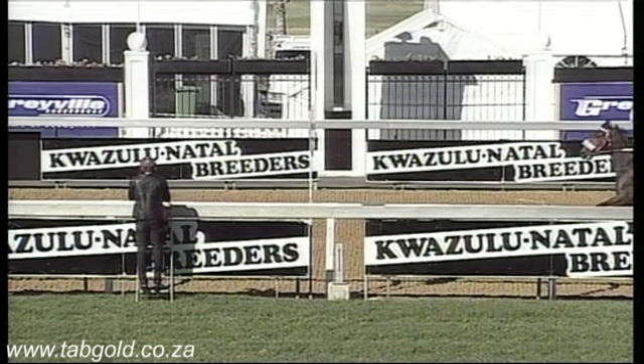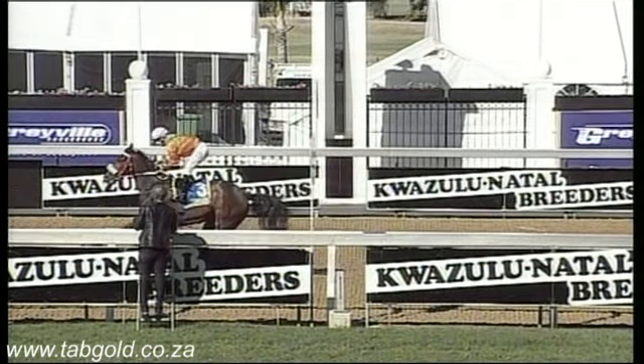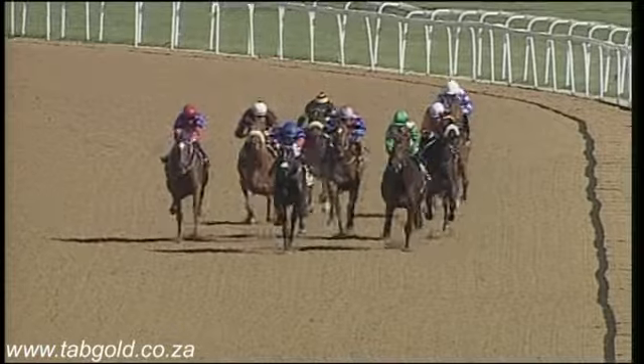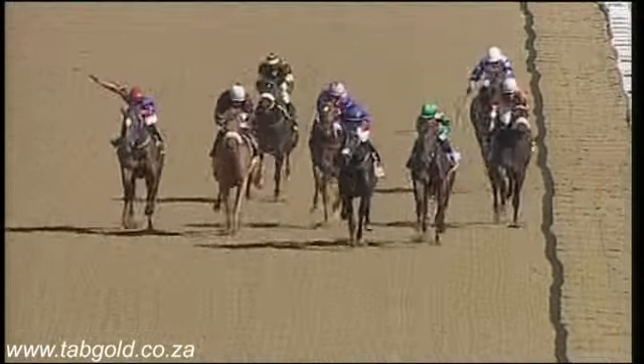It's a well-detached field at the business end — a good couple of lengths back to Harvest Queen, who found no extra. Then still further back in the running, as I said it was a really well strung-out field, is number one, Daiquiri.